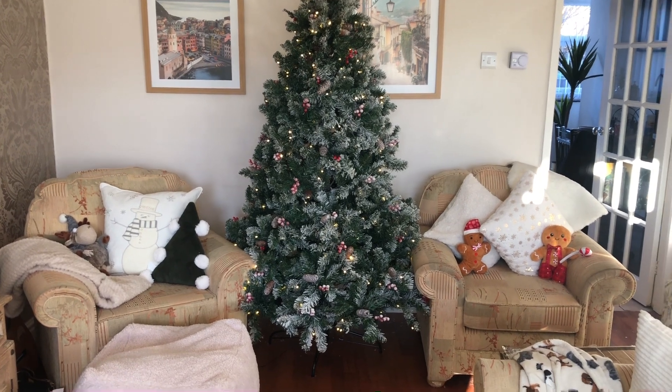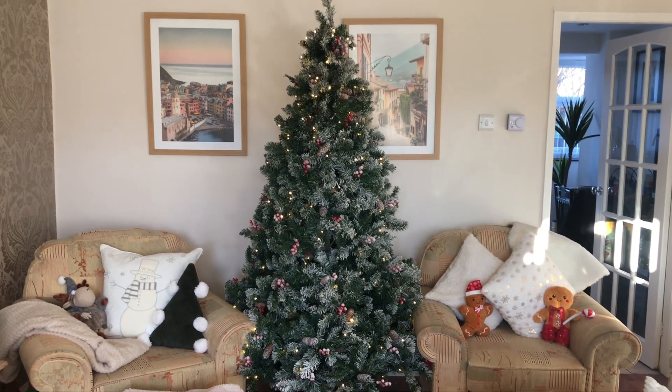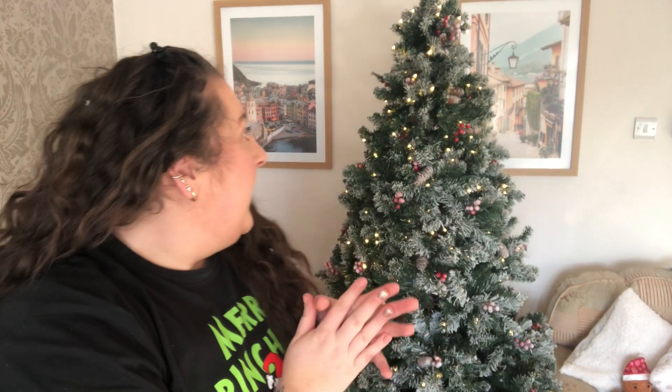Now the tree is finally up — the battle is over. Without being dramatic, it absolutely battered me. I'm cut to pieces — you can even see the scratches. That was such a violent Christmas tree, it's absolutely insane.